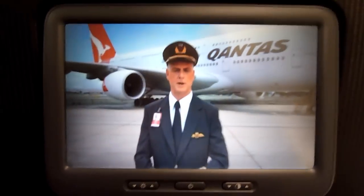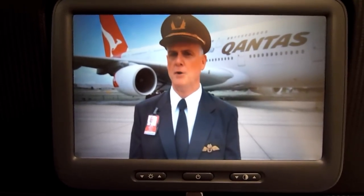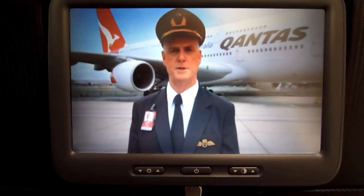Welcome on board your Qantas aircraft. Your safety is our first priority, so before we take off, the cabin crew will run through a few safety messages. So listen closely, and together we can all make sure that your journeys are safe.